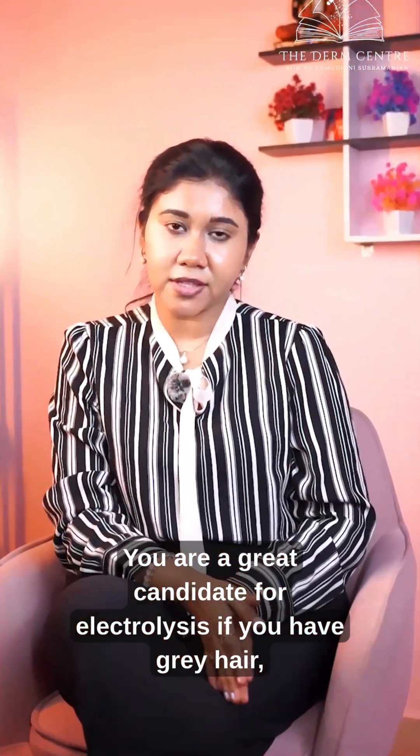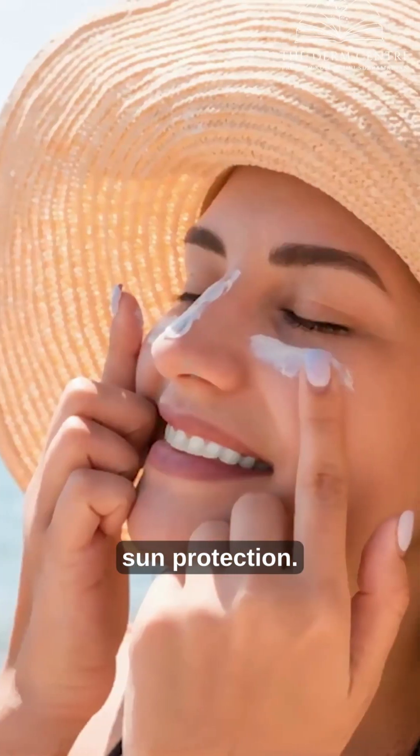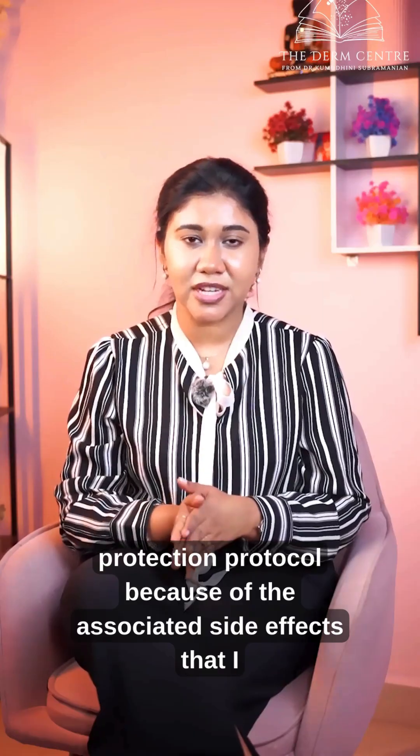You are a great candidate for electrolysis if you have gray hair, red hair, or white hair, with a fairer skin and not a darker skin, and if you have used proper sun protection. Electrolysis is not done in patients who have not followed a proper sun protection protocol, because of the associated side effects mentioned.